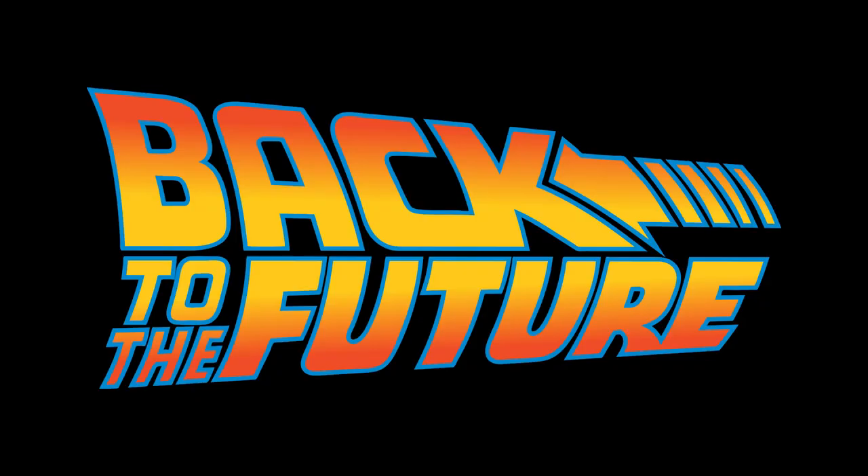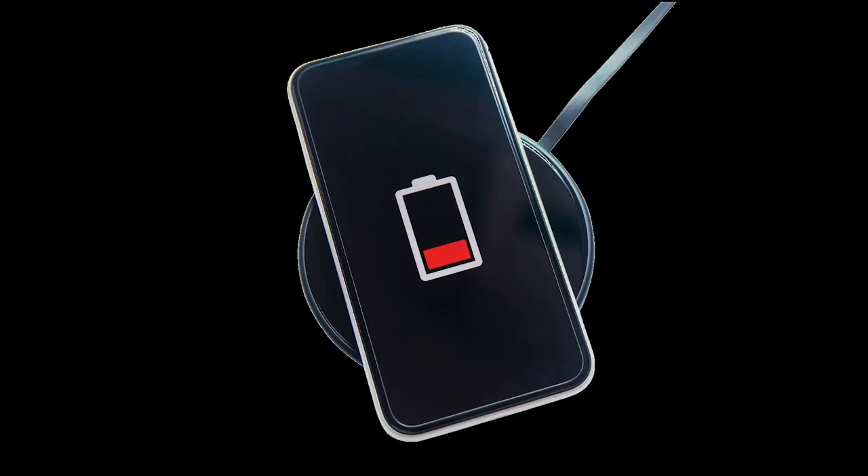It's 2024 and Back to the Future promised us flying cars. But what did we get instead? Wireless charging!